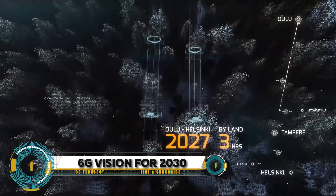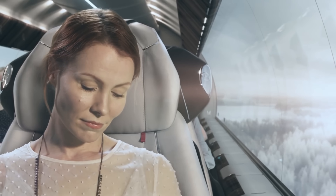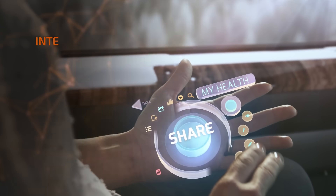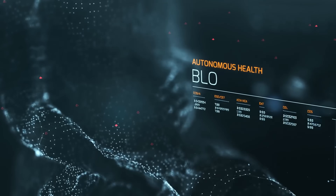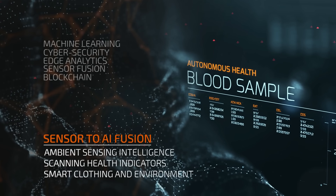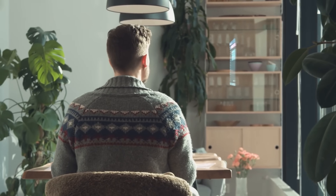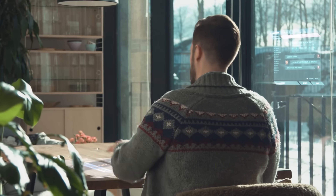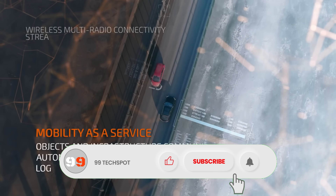The future of connectivity with the 6G vision for 2030. In this transformative vision, we imagine a world where communication reaches unprecedented speeds and reliability, empowering groundbreaking technologies and experiences. Picture a reality where smart cities optimize energy usage and traffic flow in real time, where remote surgery and telemedicine revolutionize healthcare.